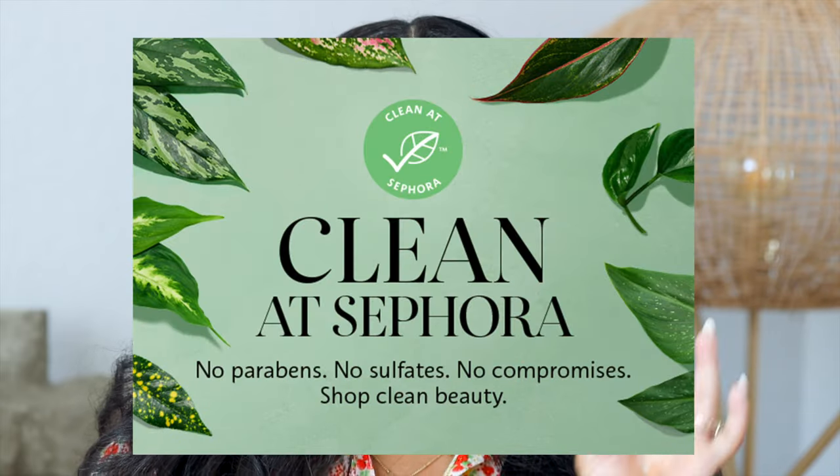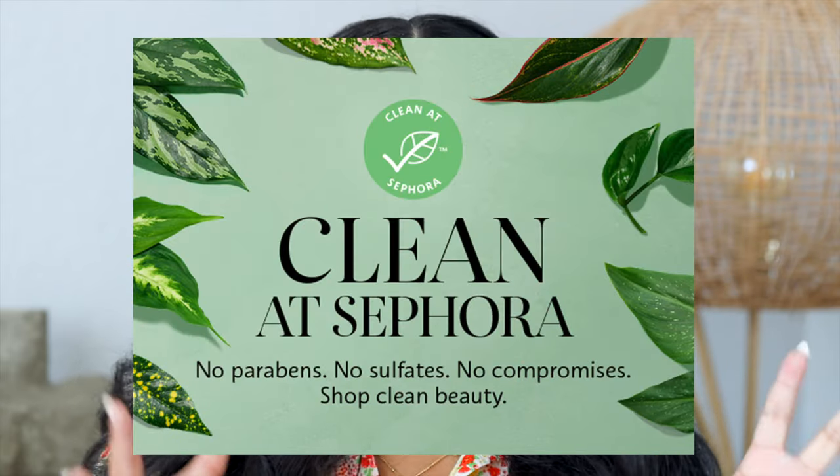Definitely check out the clean beauty product selection at Sephora. You can tell if a product is clean at Sephora by looking for their clean beauty green seal — every single product that fits into that clean beauty category, whether it's hair care, skin care, or makeup, is going to have that green seal on it. If you want a real breakdown of what 'clean' even means at Sephora, I'll put a link below explaining exactly what qualifies in that category.